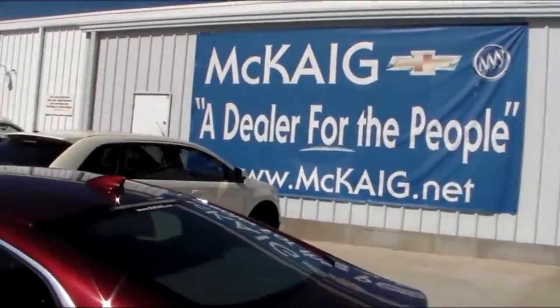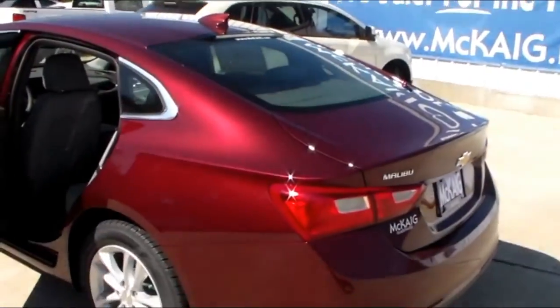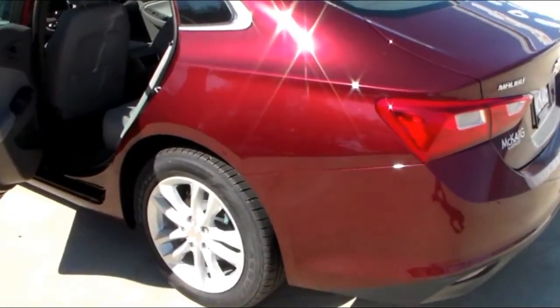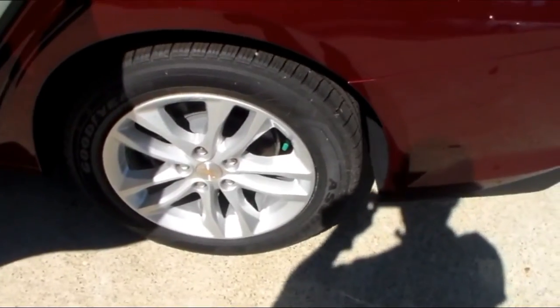Hello, I'm Mike Lambert with McKeggan Chevrolet Buick, your East Texas dealer for the people. Today I'm looking at, with y'all, the 2017 Chevrolet Malibu. This is the LT and this is the Butte Red with the good-looking aluminum wheels.